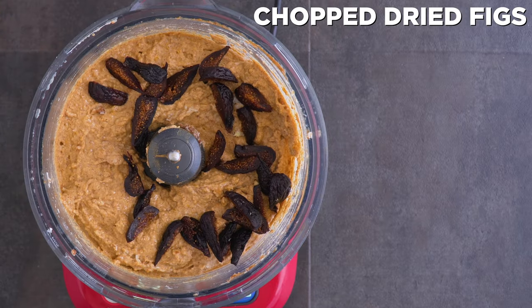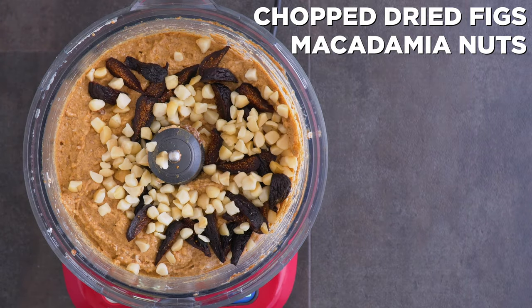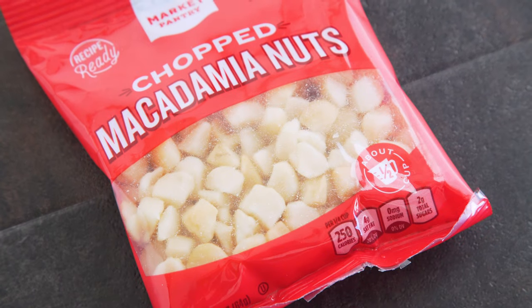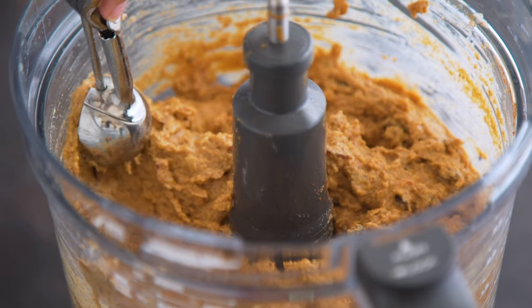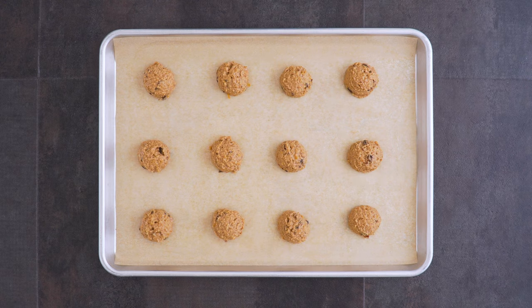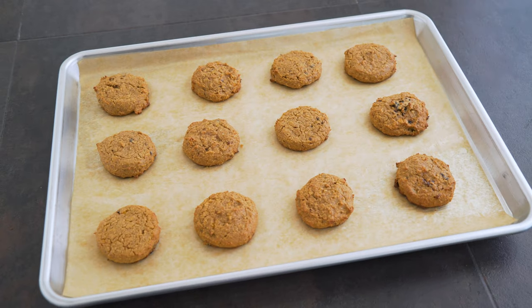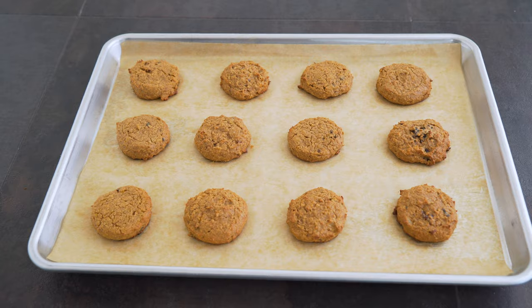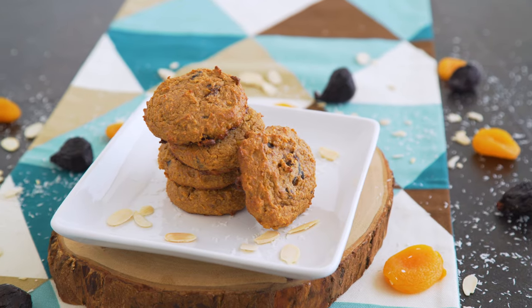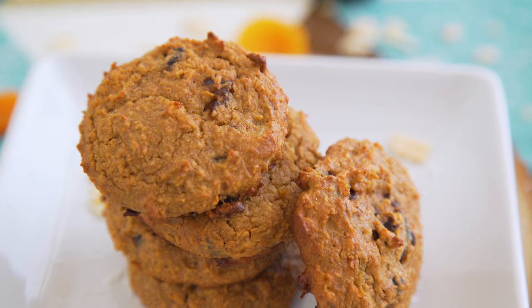Then I add in some chopped dried figs — Market Pantry brand, also no added sugar — and macadamia nuts. Macadamias aren't cheap but Target sold a small pack which is all I needed. I pulse a couple of times to integrate, transfer the dough with a cookie scoop to a baking sheet, press down slightly to flatten, and into the oven until golden. These somehow taste like oatmeal raisin cookies even though there are no oats or raisins — sweet and salty but not like dessert. Perfect for breakfast.